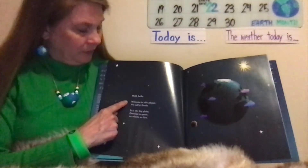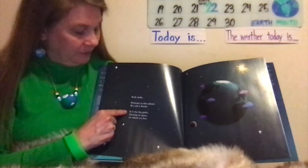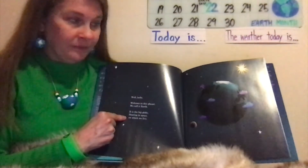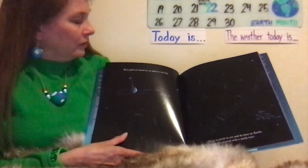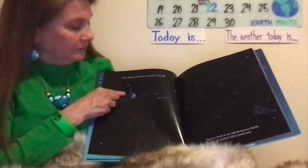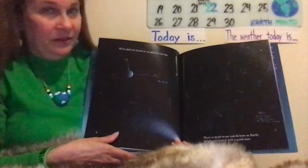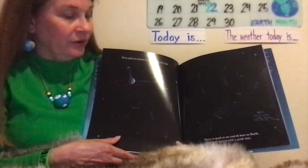Well, hello. Welcome to this planet. We call it Earth. It is the big globe floating in space on which we live. We're glad you found us, as space is very big. It has all these arrows showing outer space. There is much to see and do here on Earth, so let's get started with a quick tour.